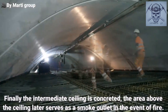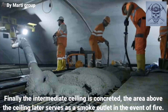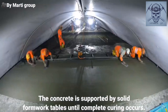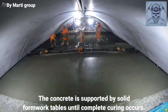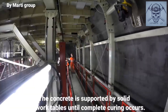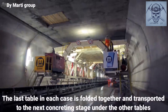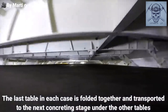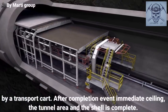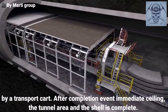Finally, the intermediate ceiling is concreted. The area above the ceiling later serves as a smoke outlet in the event of fire. The concrete is supported by solid formwork tables until complete curing occurs. The last table in each case is folded together and transported to the next concreting stage under the other tables by a transport cart. After completion of the intermediate ceiling, the tunnel area in the shell is complete.